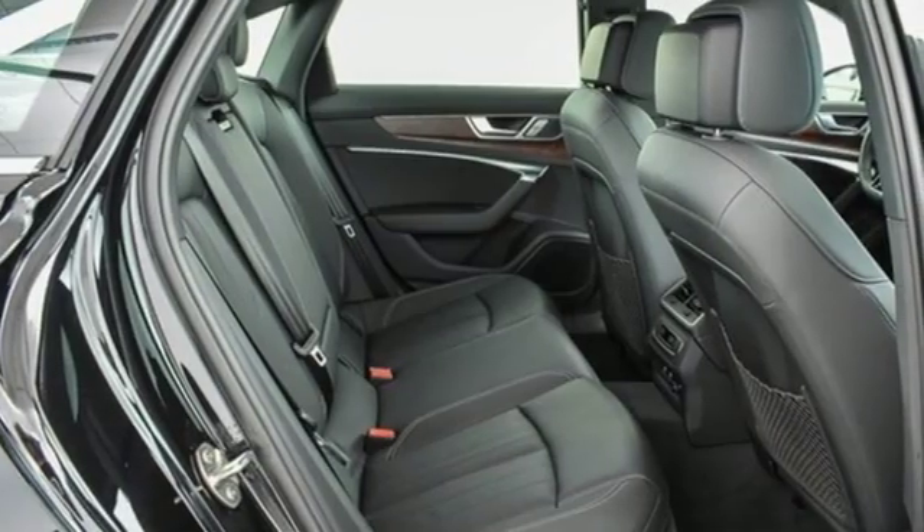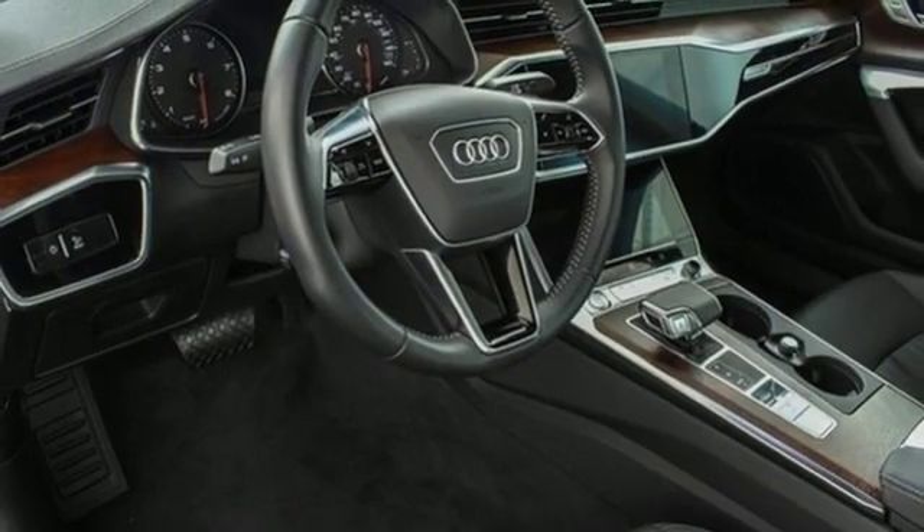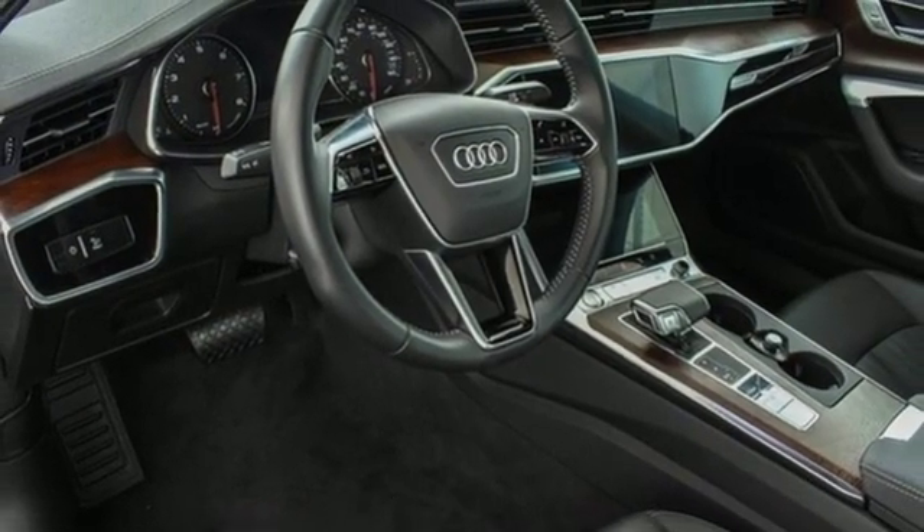This A6 is crafted with precision, appointed luxuriously and built with performance in mind. You'll never know until you try. Test drive it today.